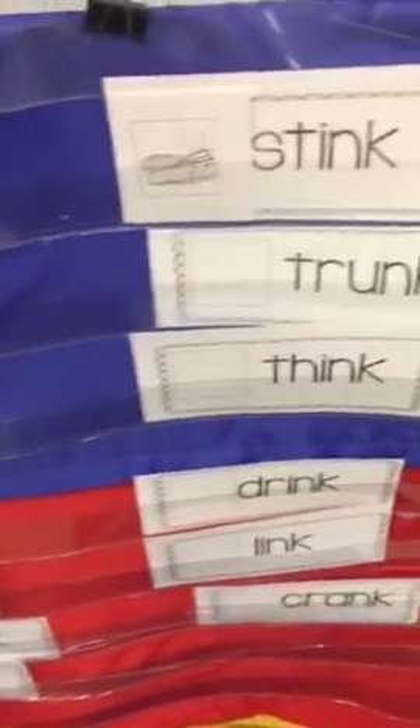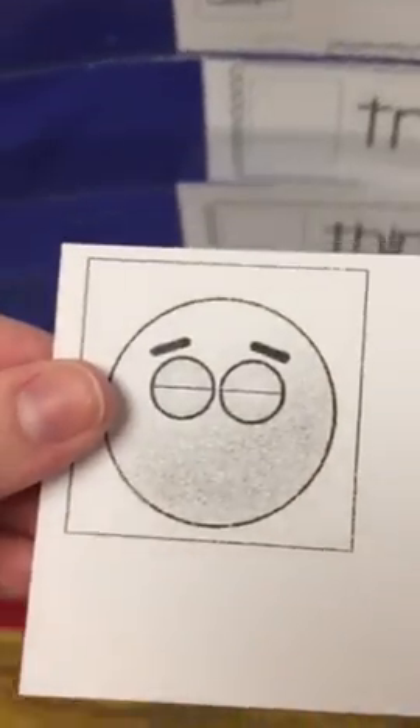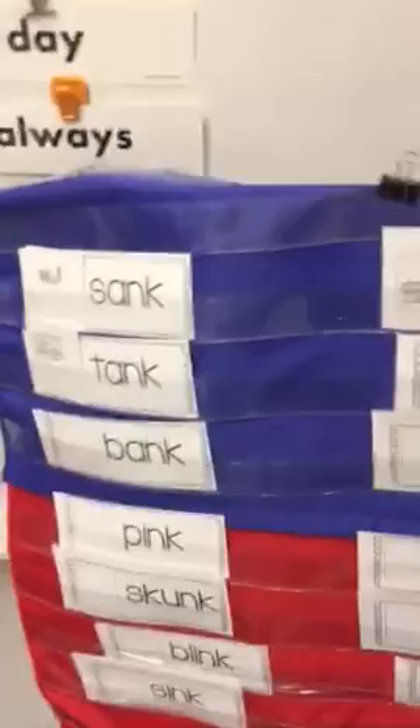You have your picture cards. Hopefully the person before you will sort them up at the top so you can find your cards. Then you're going to find which word it is. If I were to look at my words right now — trunk, think, drink, link, crank, sink, blink.